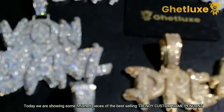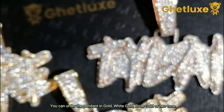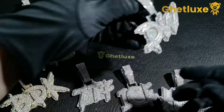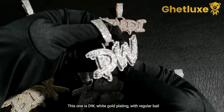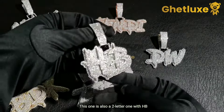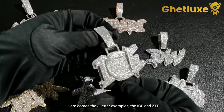Today we are showing some finished pieces of the best-selling trendy custom name pendant. You can order the pendant in gold, white gold, rose gold, or two-tone. You have options to start from two letters — this one is DW, white gold plating with regular bail. This one is also a two-letter one with HB.